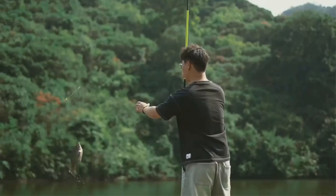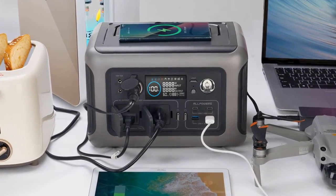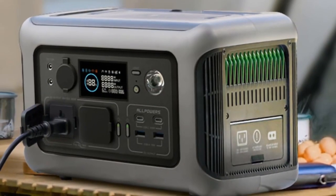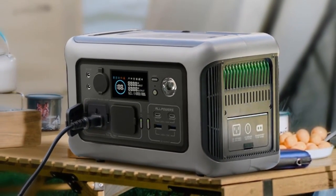R600 mini portable generator provides backup power instantly when the grid fails, protecting your desktop PC, file servers, and other sensitive devices from data loss or damage. Alpower's R600 portable power station comes with an AC charging cable, user manual, 5-year warranty and friendly customer service. Number 3.